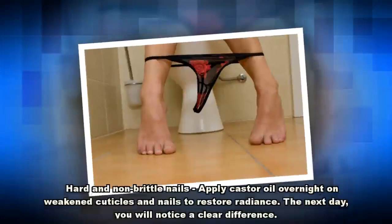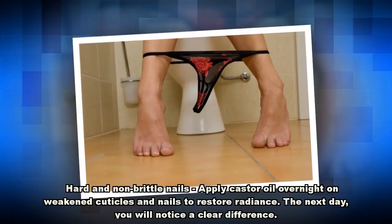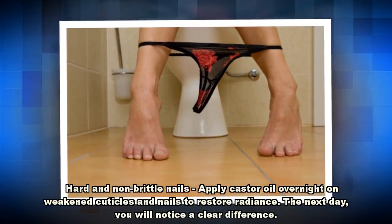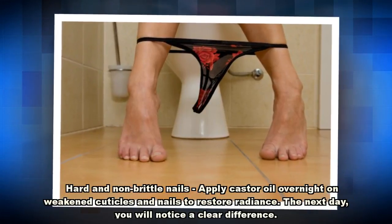Hard and non-brittle nails: apply castor oil overnight on weakened cuticles and nails to restore radiance. The next day, you will notice a clear difference.